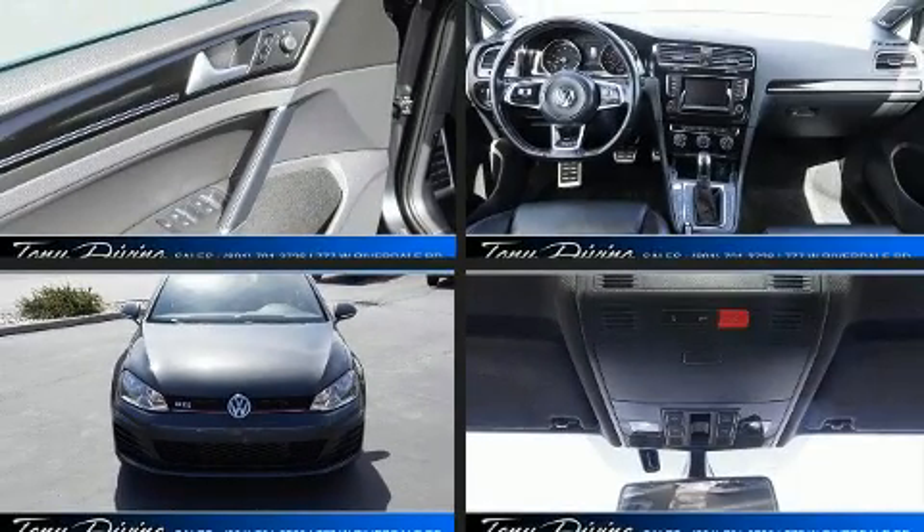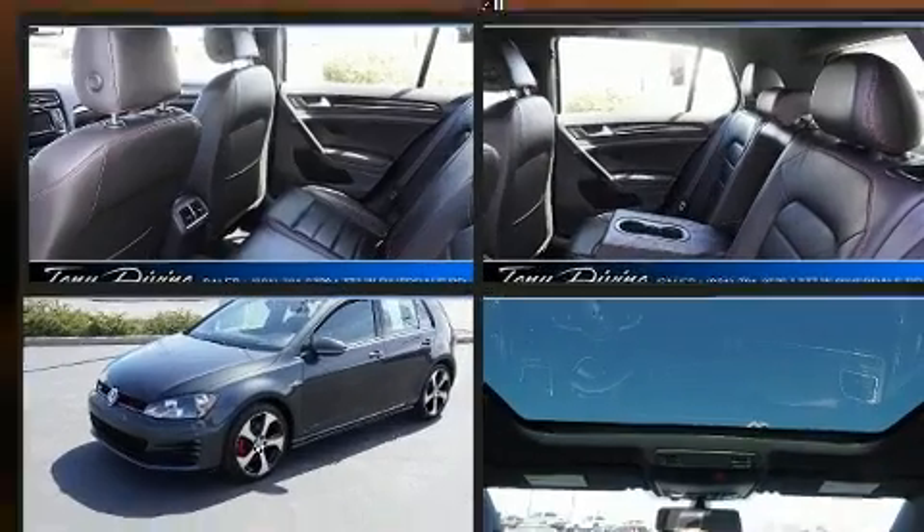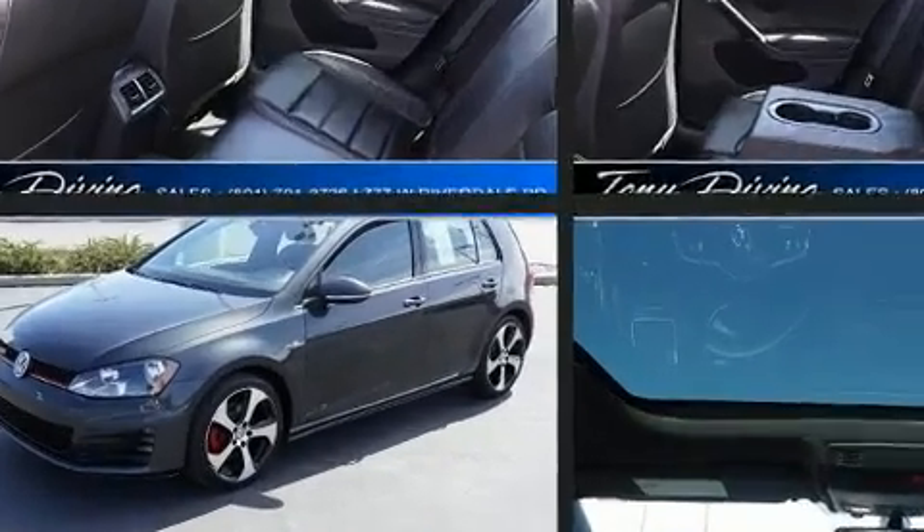Discerning drivers will appreciate the 2015 Volkswagen Golf GTI. This four-door, five-passenger hatchback just recently passed the 60,000-mile mark.